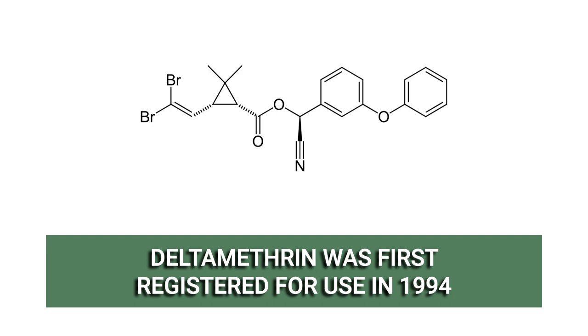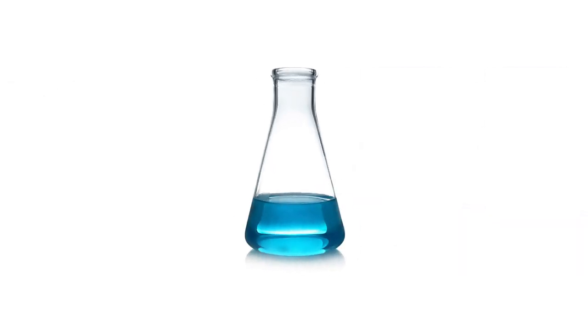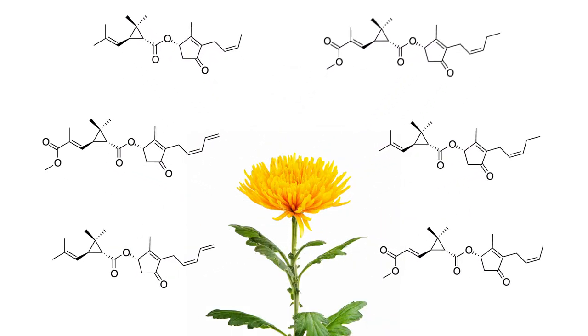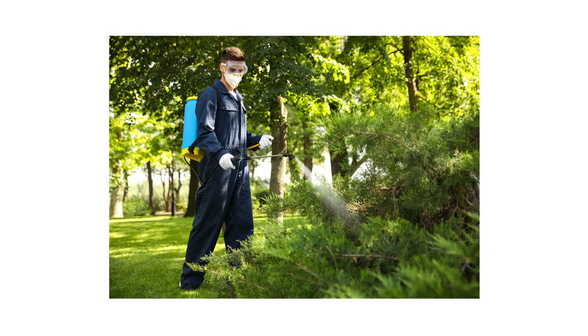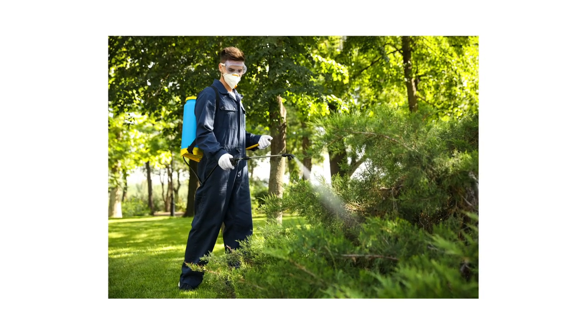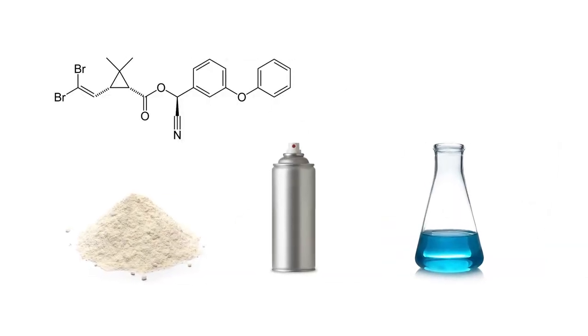Deltamethrin, first registered for use in the U.S. in 1994, is a pyrethroid insecticide used to control pests outdoors in cracks, crevices, lawns, and gardens. Pyrethroids are a synthetic insecticide class that mimics the pyrethrins found in chrysanthemum flowers. In many cases, homeowners and professionals may prefer to use pyrethroids over natural pyrethrins because these products last much longer. Deltamethrin can be found formulated into dusts, aerosols, or liquid concentrates.